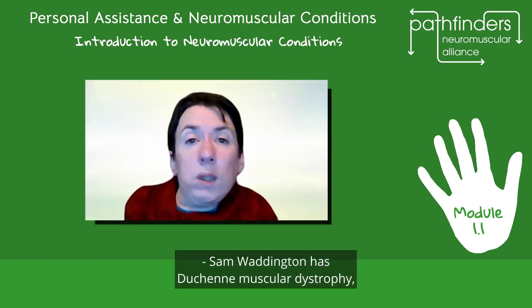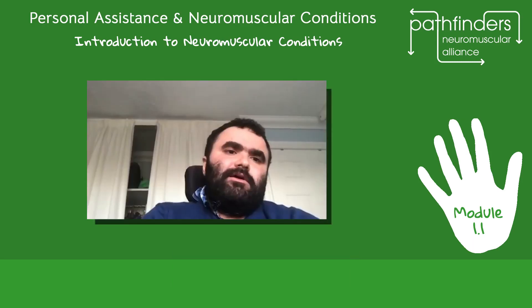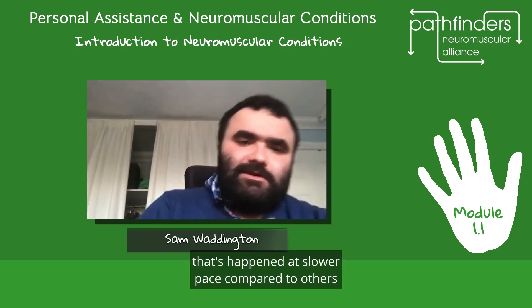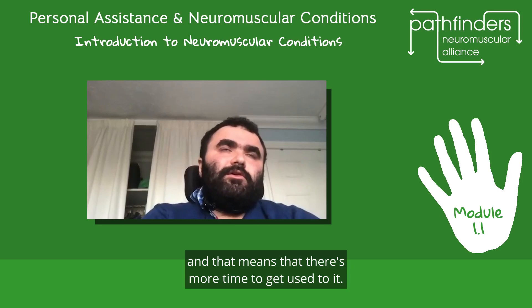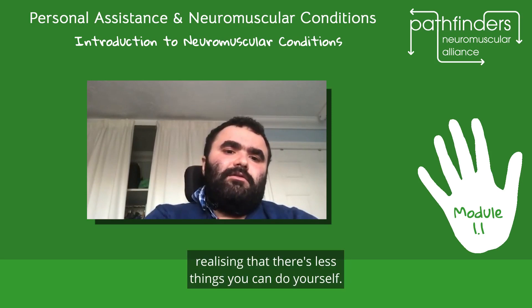Sam Waddington has Duchenne muscular dystrophy, which is a condition that can have rapid progression. He says: I've been aware for a while that my needs have increased. Fortunately for me, that's happened at a slower pace compared to others, which means there's more time to get used to it. But sometimes it is frustrating, realising that there are fewer things you can do yourself.